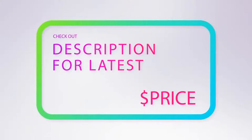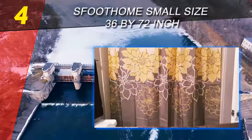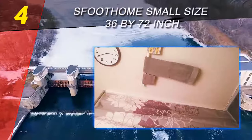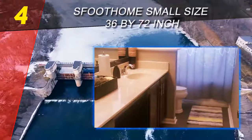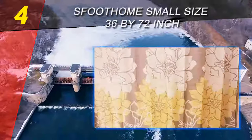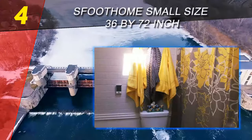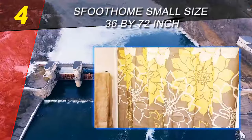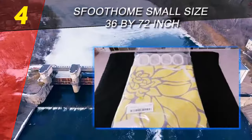Coming in at number four on our list is the Full Foam Small Size 36 by 72 inch shower curtain. If you have a smaller bathroom, a standard 72-inch shower curtain may be too big for your space. You're likely better off with a smaller option like this Full Foam small size polyester shower curtain, which measures just 36 inches wide. This beautiful shower curtain is 72 inches long but comes in several widths including 36, 54, and 60 inches, allowing you to find the perfect size for your smaller shower.